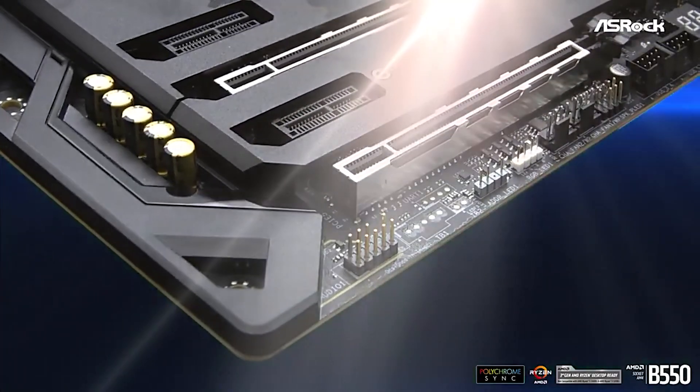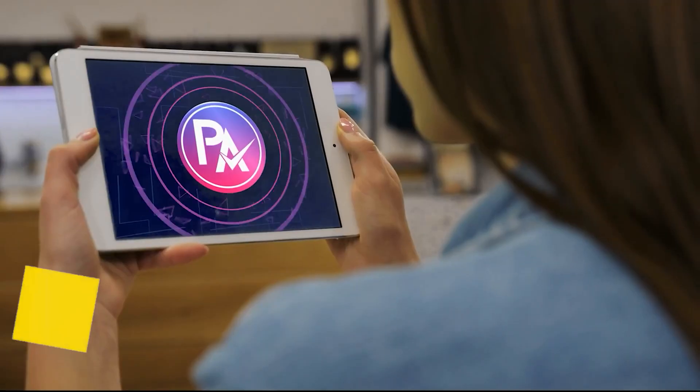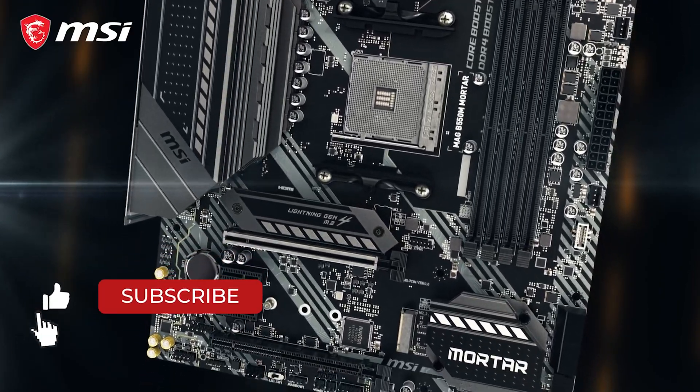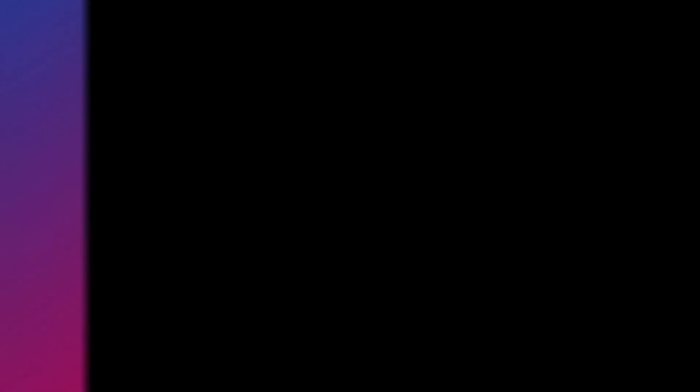Choose wisely which product suits you best and will fulfill all your requirements. Let us know in the comments which model works for you and why. Thank you for watching. If you find this video helpful in any way, give a huge thumbs up. Stay tuned for upcoming videos by subscribing to our channel. See you guys in the next one.